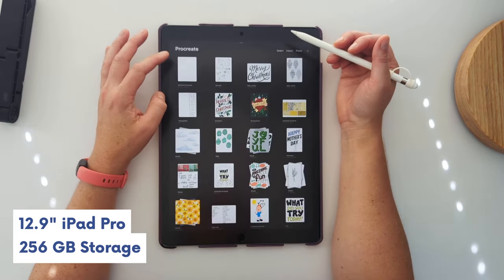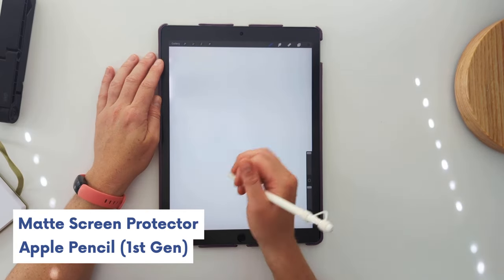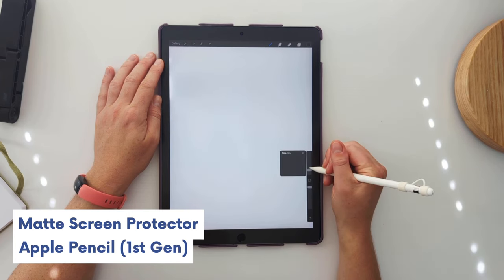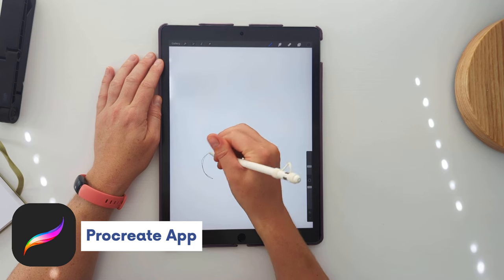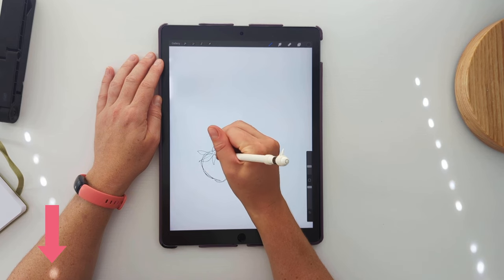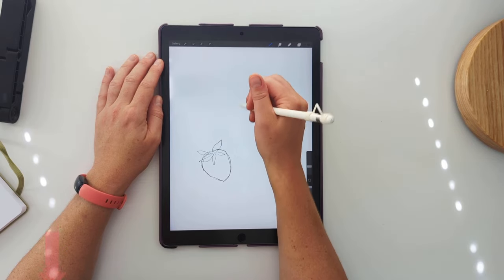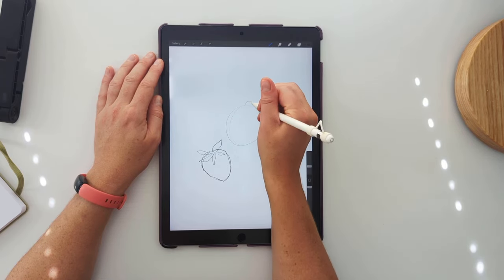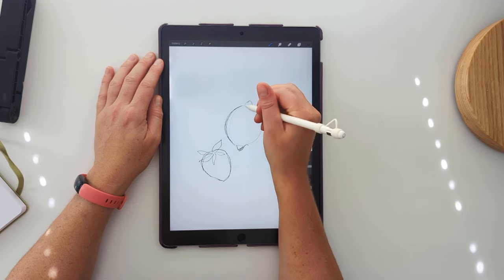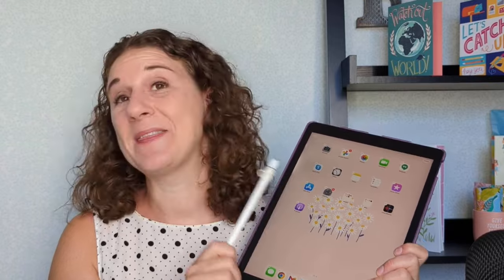The first tool I use when I start my design workflow is my iPad Pro. It's a 12.9-inch screen with 256 gigabytes of storage. I'm using a matte screen protector and an Apple Pencil along with the Procreate app. You can look at the description for a link to my blog which will have all of these products listed as affiliate links — please use my links if you're interested in any of these for your surface pattern design needs.